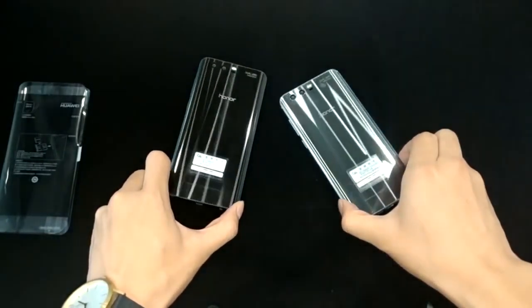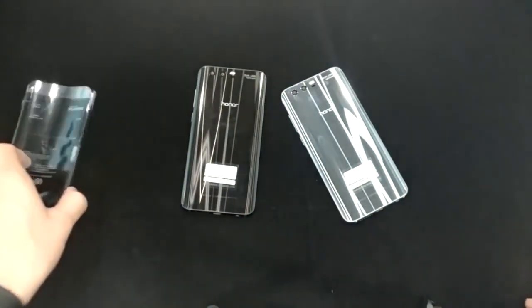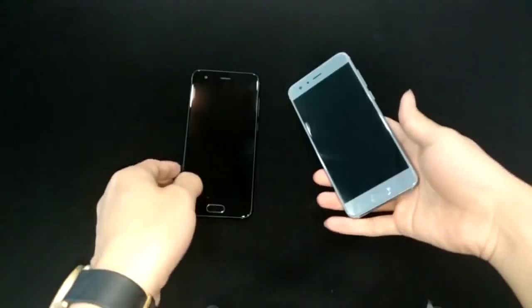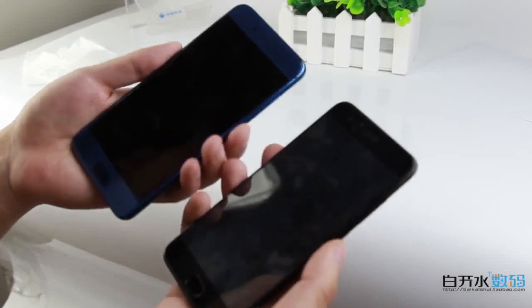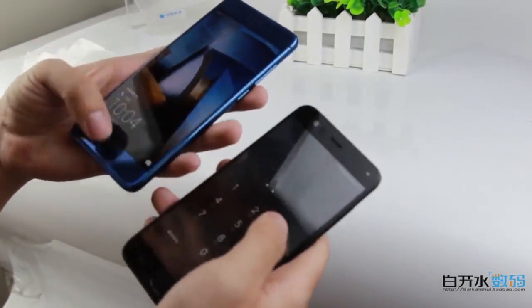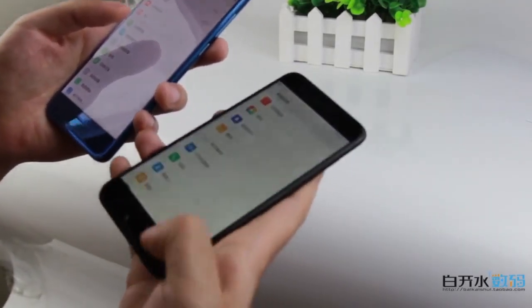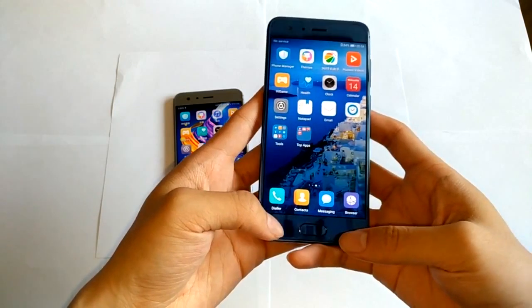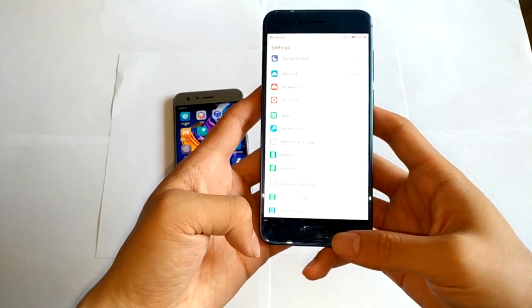Honor 9 may be a better choice if you need a 3.5mm headphone jack, a powerful processor, and better contrast photos. The 3.5mm headphone jack could be a big advantage for Honor 9. Write in the comments which smartphone you would like to buy. Thanks for watching. In the description below the video, you can find useful information about the smartphones and links where to buy cheaper. Subscribe to our channel, Tech Brothers.